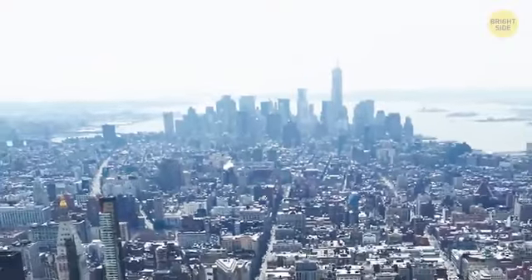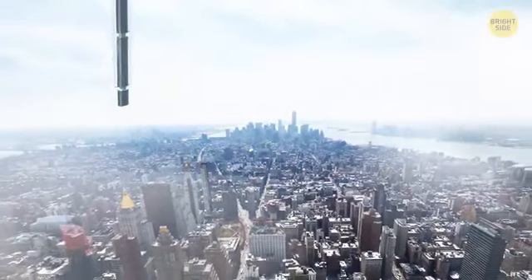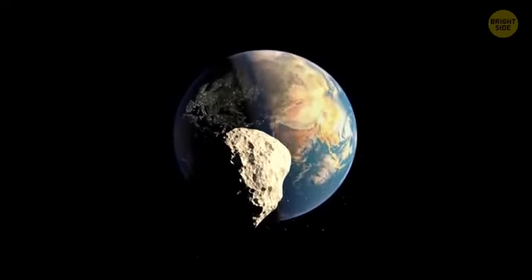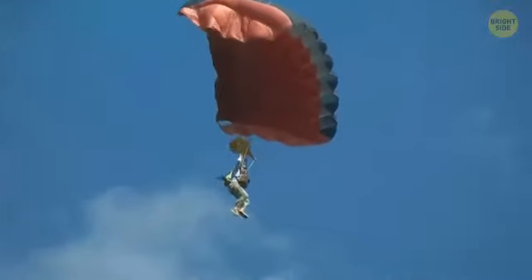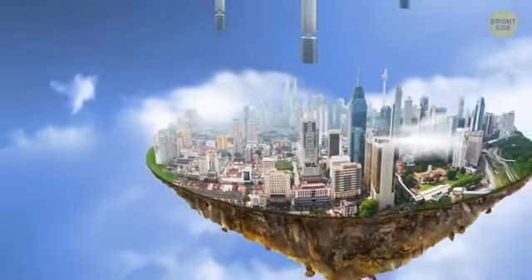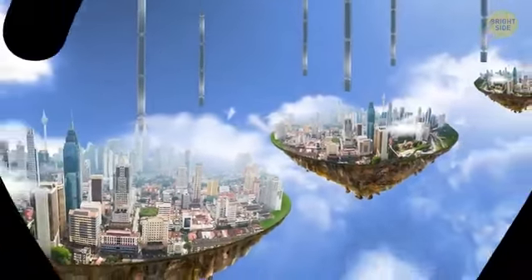And now, a project so unbelievable it's impossible. It's a building hanging in the sky from an asteroid. Specifically, it's meant to hang suspended by cables from an asteroid that would first need to be towed into our planet's orbit. You could even parachute off the top floors and down to Earth. As a science fiction concept, it gets an A+. But something tells me we won't be seeing many hanging skyscrapers anytime soon — though, on second thought, never say never.